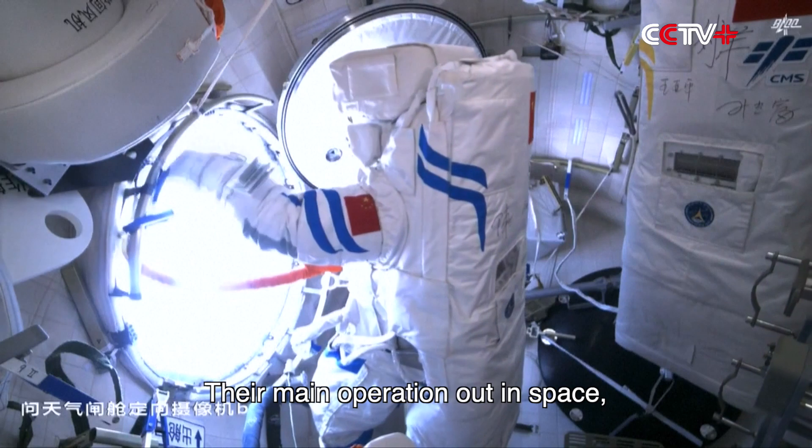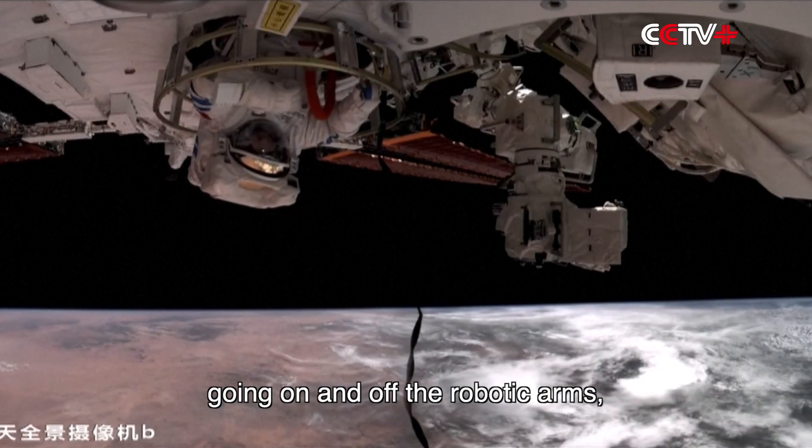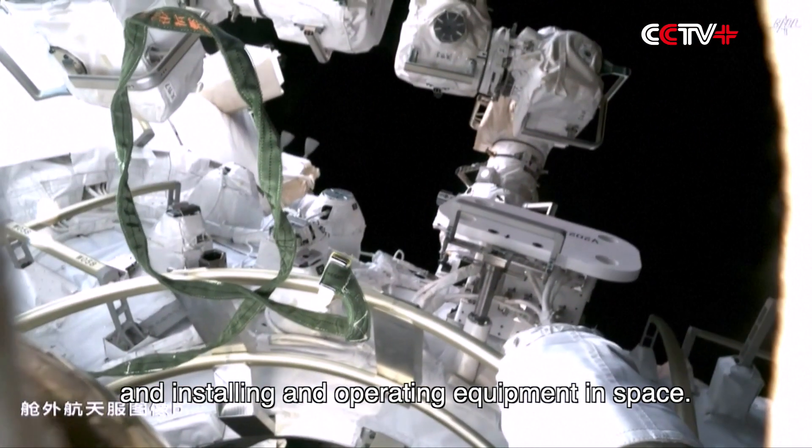Their main operation out in space could entail crawling on the surface of the spacecraft, going on and off the robotic arms, and installing and operating equipment in space.